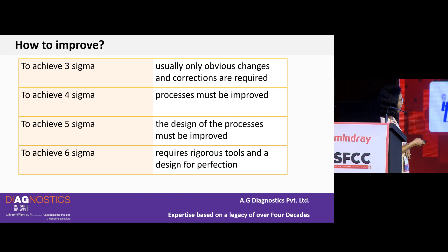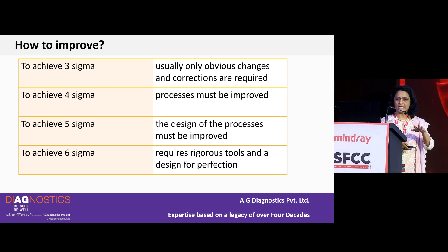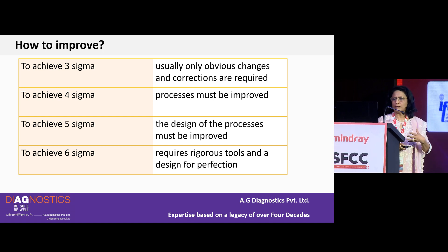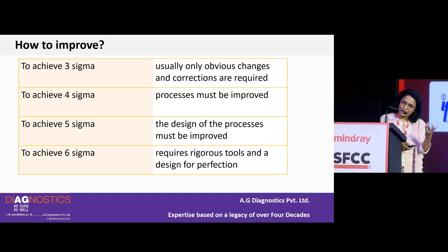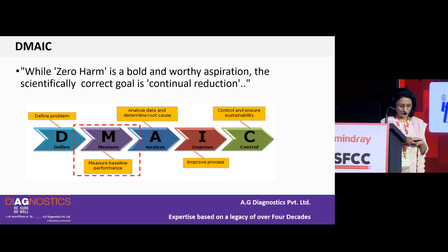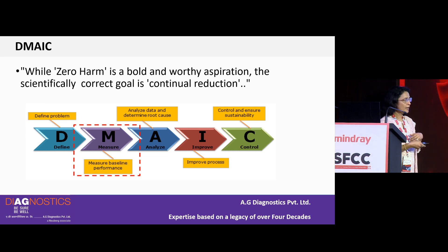If Sigma is less than 3, most manufacturing and service sectors consider that process unacceptable — you have to improve it, and the most obvious problems can be corrected quickly. If the process is at 4 Sigma, each step has to be examined carefully. Moving from 4 to 5 Sigma may require redesigning the process itself, and achieving 6 Sigma requires rigorous tools and a complete revamp. The goal is continual reduction — from 3 sigma to 4 to 5 to 6.